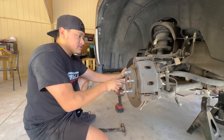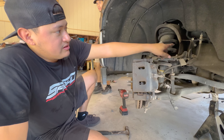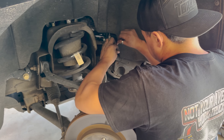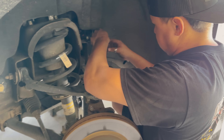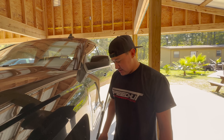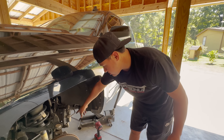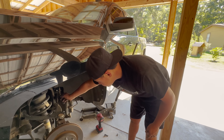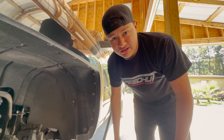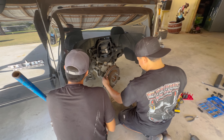We just took off the tie rod and we're about to take off the brake caliper and hang it up. Just as everybody knows - don't hang your caliper down because you're going to break your line or rip something. Always use chicken wire or hooks to hang it with.